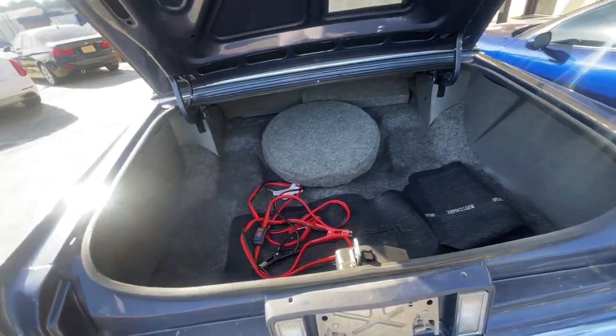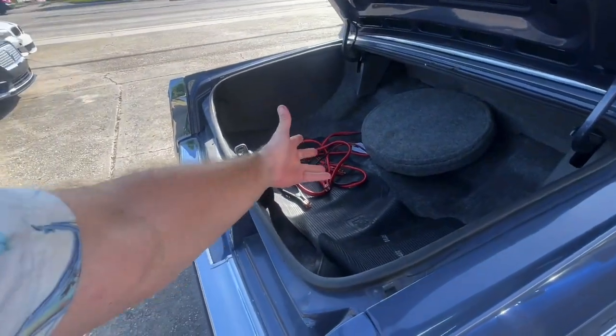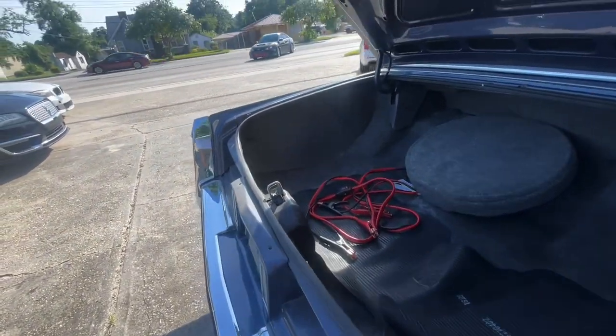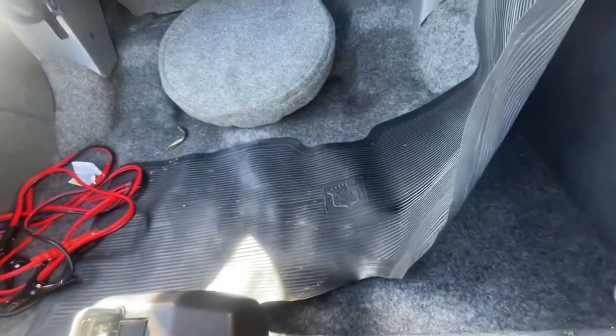That is a big trunk — they don't make trunks like this anymore. That is massive. You've got the big trunk here, the jumper cables in there, and the Cadillac mat — all looking cool.